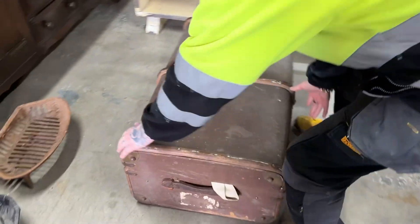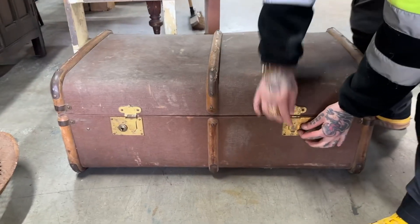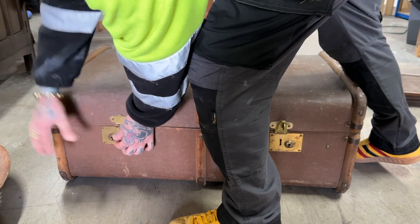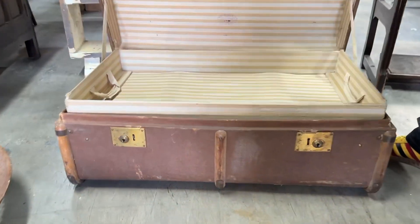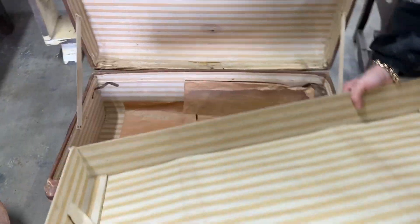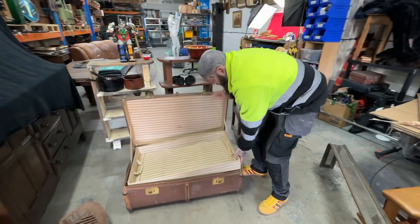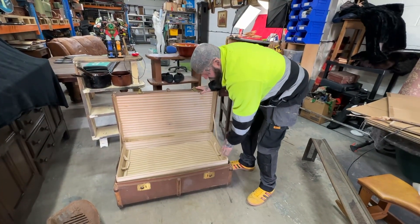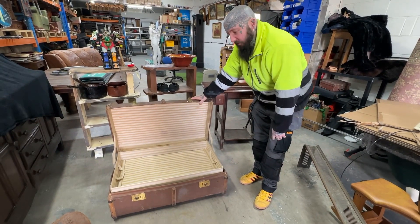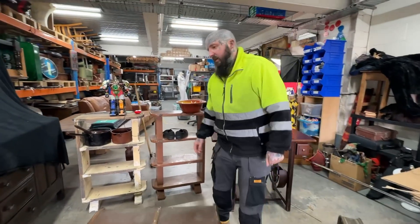This one here is another steamer trunk. I paid £5 for this one. This one's in much better condition, so that would be between £75 and £100 pounds. Five pound paid.